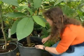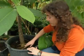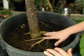Plants in dry places have very deep roots. You can tell this one's from a wet place because the roots are on the surface, because the air is full of moisture.